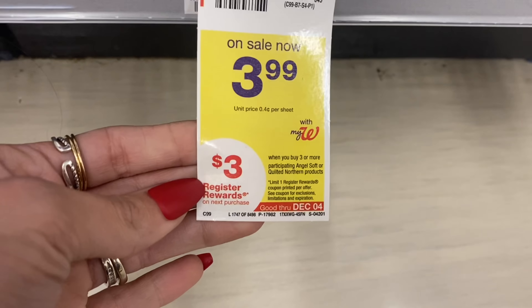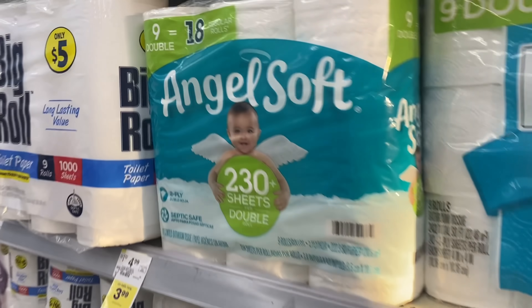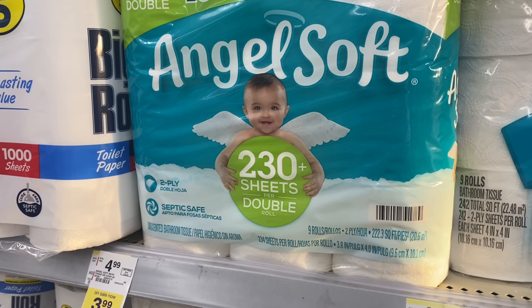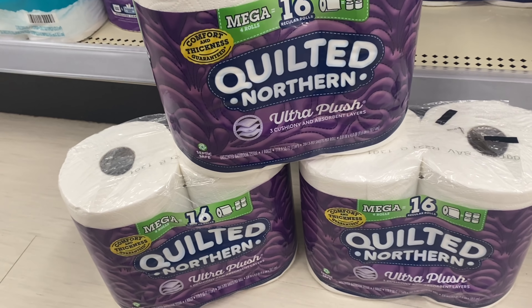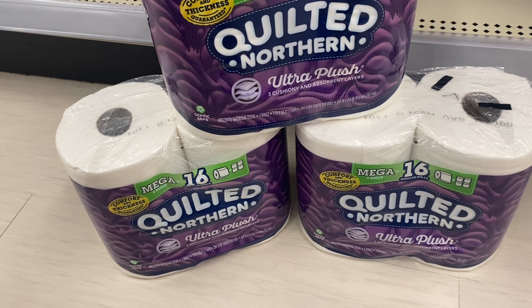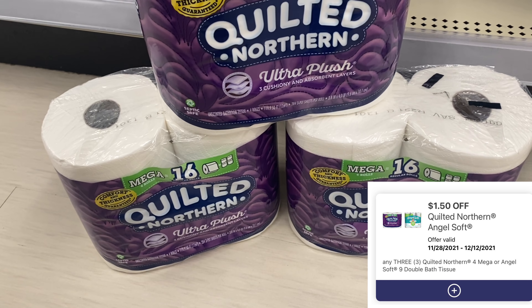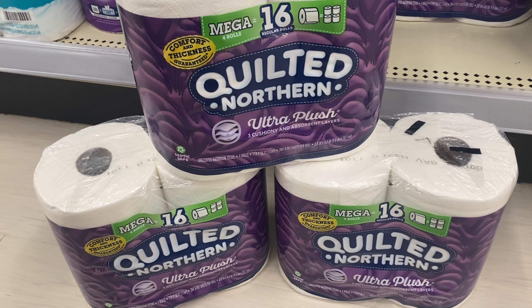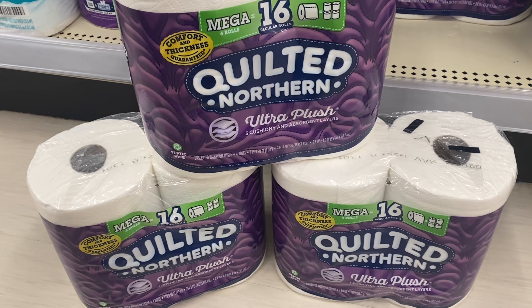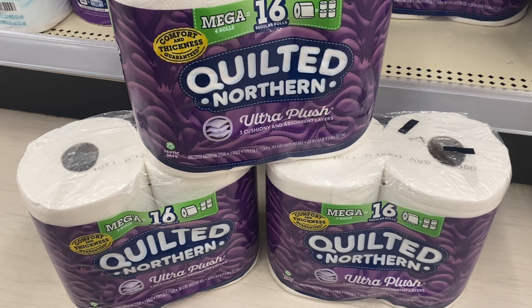Next, let's look at the Quilted Northern and Angel Soft — buy three get a $3 register reward. The ad said $3 Walgreens cash but it looks like we're getting a register reward instead. You can grab Quilted Northern or Angel Soft, nine double rolls equals 18. If you pick up three packs, total is $11.97. We have a new $1.50-off-three digital coupon, so you pay $10.47, earn a $3 register reward back, making your final cost $7.47 for all three. Using $10 Walgreens cash, you'd pay just 47 cents out of pocket plus tax.